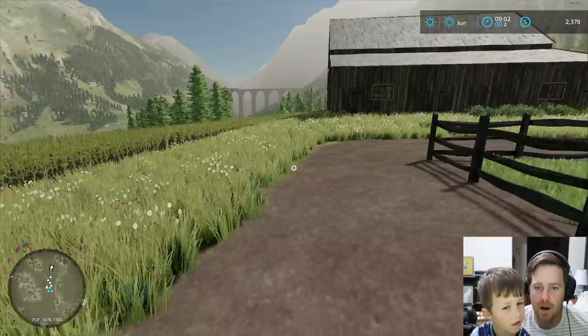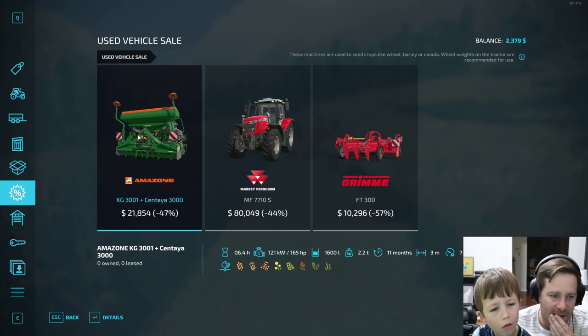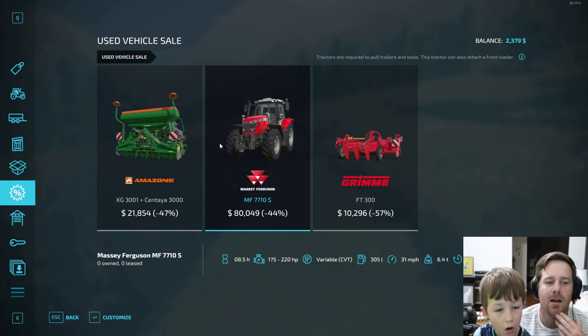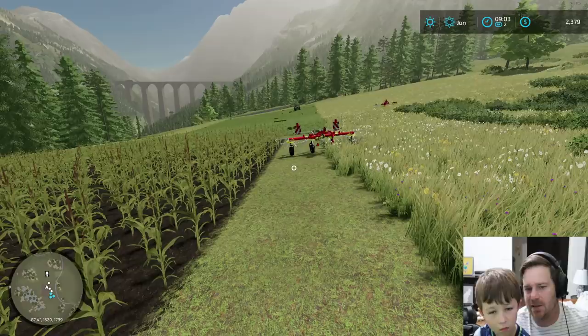We've got to check the used equipment — are you ready? This could be huge. Let's see what we got. Come on, please something good. There's like a planter seeder, which we don't need — we already kind of have one. A Massey Ferguson tractor, 44% off, which is pretty big, but it's an expensive tractor at $80,000. There's no way we can afford that. This is like sugar beets. So we got lucky yesterday — today is just a terrible day. The animal dealer is buying for $92.